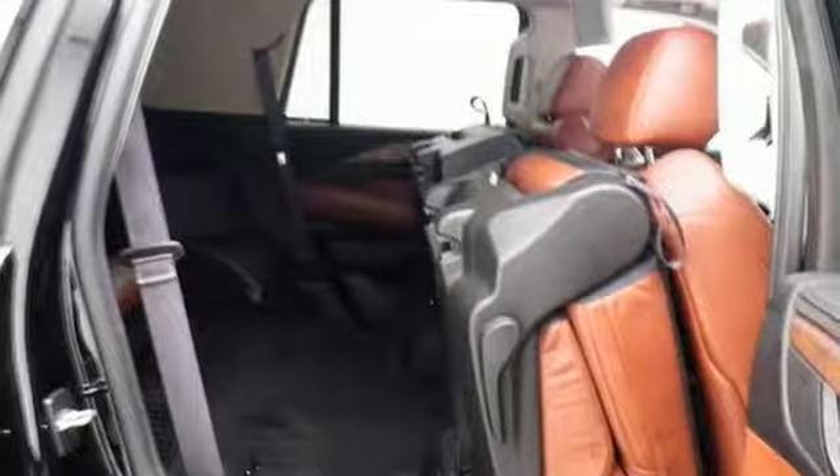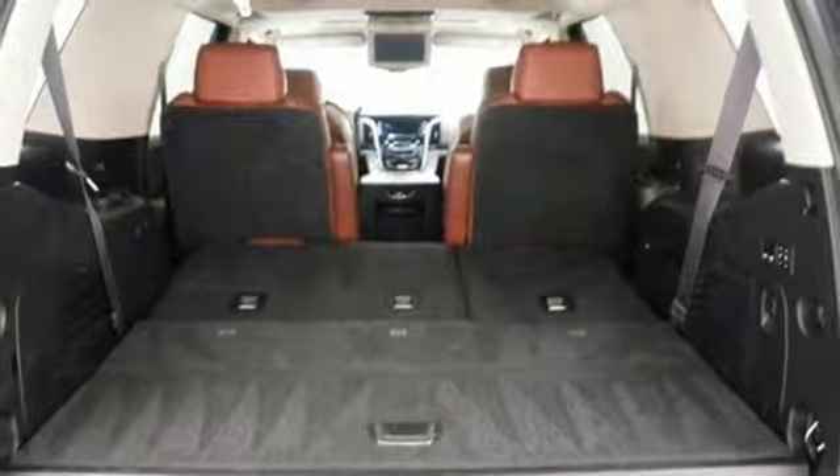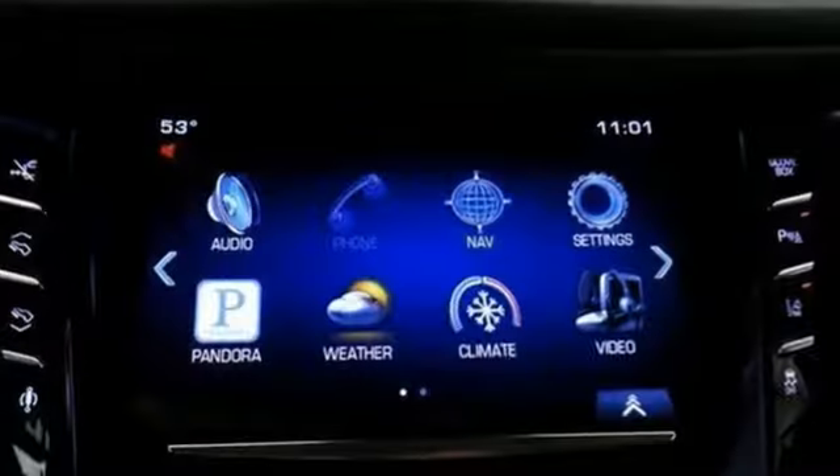Inside this spacious three-row SUV, you'll enjoy heated and ventilated front leather seats, heated rear seats, a Bose surround sound system, and the CUE multimedia system with touchscreen controls. The power liftgate, parking sensors, and adaptive remote start are convenient too.